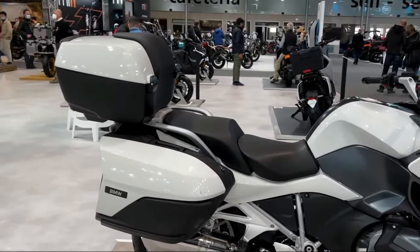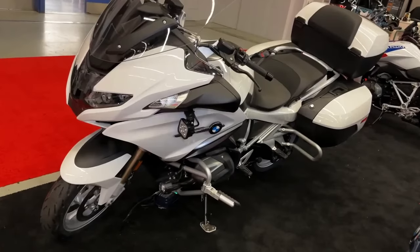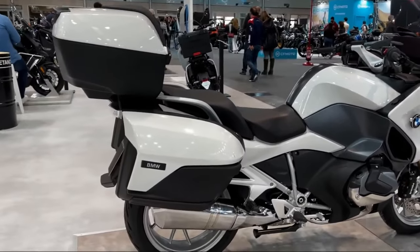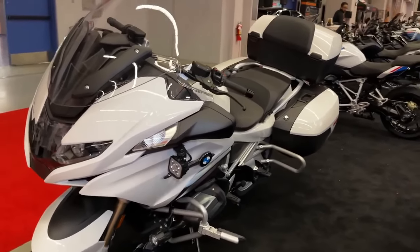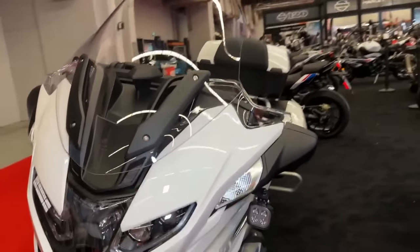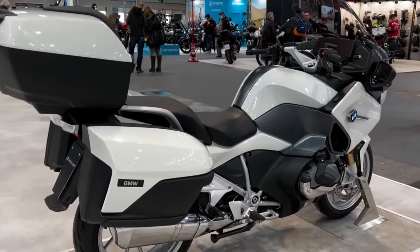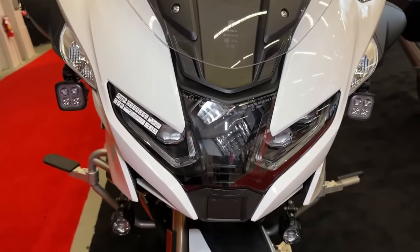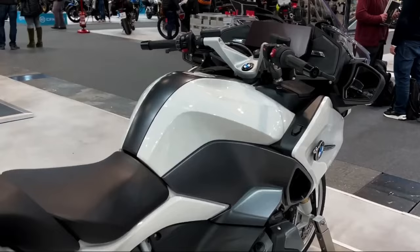In terms of powertrain, the R1250RT is powered by a 1,254cc liquid-cooled Boxer two-cylinder engine, four-stroke, four-valves, DOHC, which churns out a mighty 136 horsepower and 142 Nm of torque. This engine is then paired with a six-speed manual transmission.